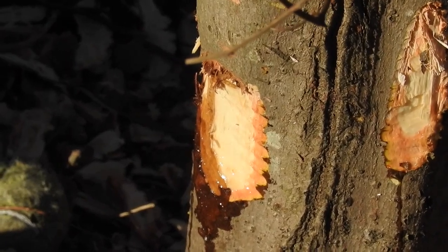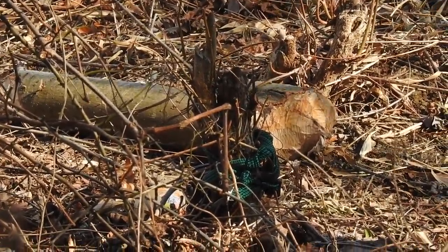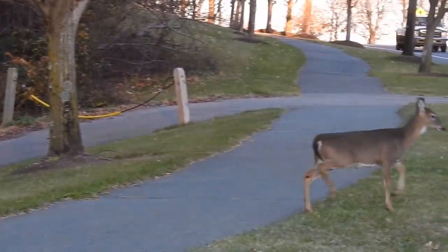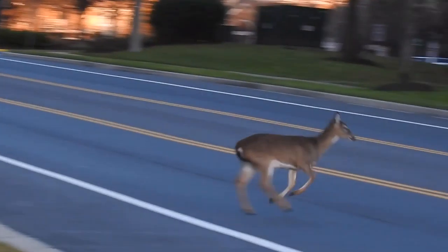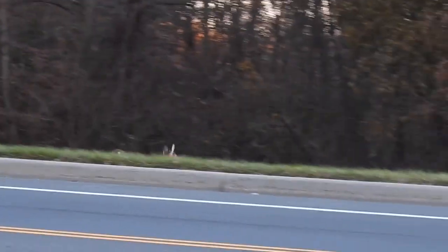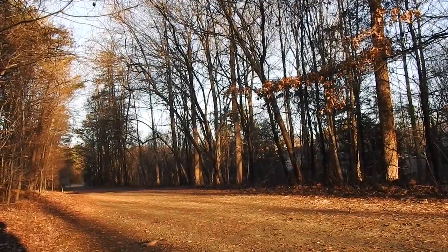It's a bad time to be a tree in Kingstown because there's a herbivorous hunter on the loose. But more on that later. For now, let's see the different types of wildlife I spotted in Kingstown's park. I actually saw this deer several months ago, but I thought it would be a good introduction to the biodiversity of this environment.